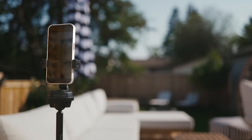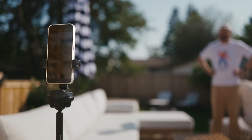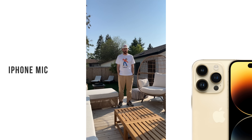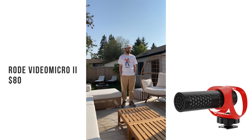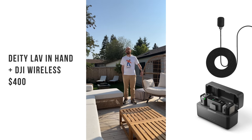Next, here are samples from about 10 feet away from the camera — more like a documentary style if you're interviewing or on the go. Samples include: the built-in iPhone mic, the Rode shotgun mic, the wireless mic kit held in hand, and a wired lavalier mic clipped to the shirt running through a wireless transmitter.